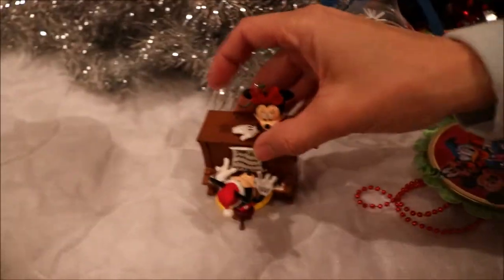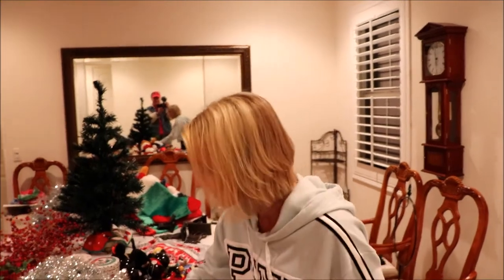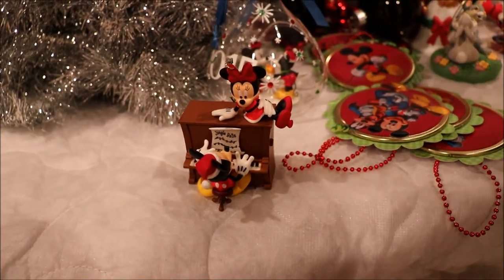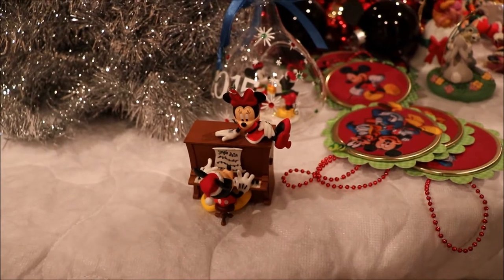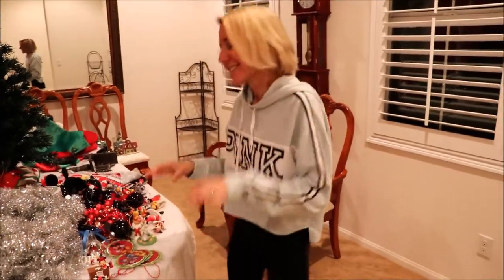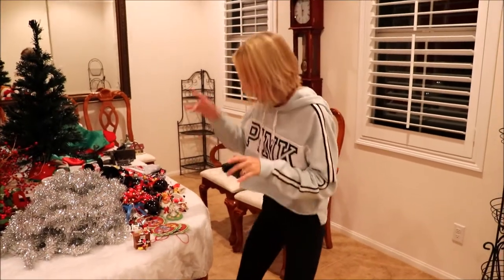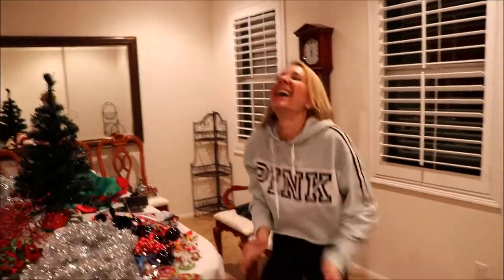This one's my favorite because Lisa does a little dance. We usually do this every year but forgot this year, so we're going to do it now for you. One time with it playing, and then Lisa's dance.